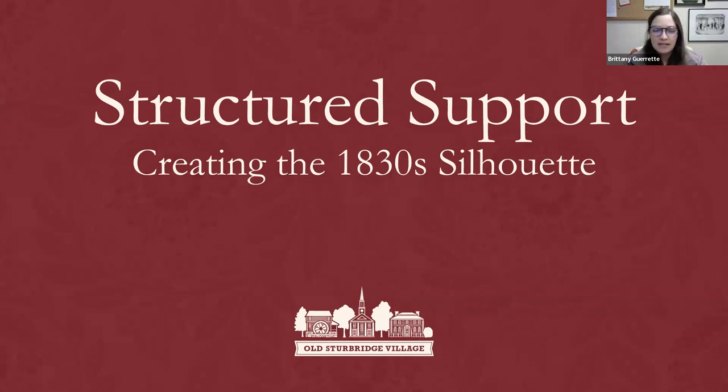Tonight, we will be discussing the hidden structures necessary to achieve a proper 1830 silhouette and what it's like to regularly wear these fundamental layers while interpreting in the village. Our costume staff often get questions about their clothes, and the answers to these questions lie within our textile collection.